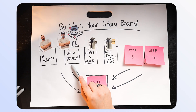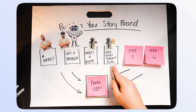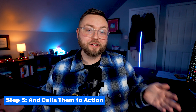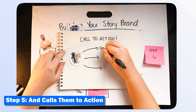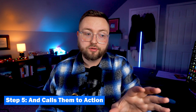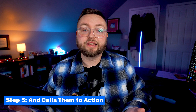At this point in your story, your customers should hopefully be excited. We know they have a problem, we've talked about their challenges, we've empathized with their feelings, we've explained that we are able to help them and we've given them a plan. But we need to do one more thing — we need to call our customers to action. You'd be surprised how many of us are not asking for the sale or doing it enough. There are two kinds of calls to action: directional and transitional.